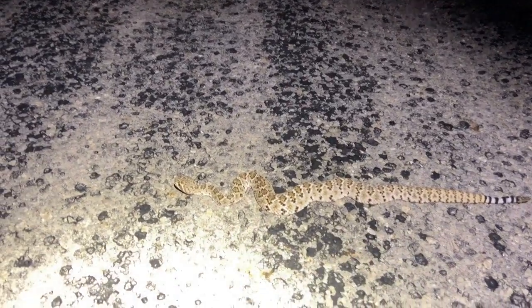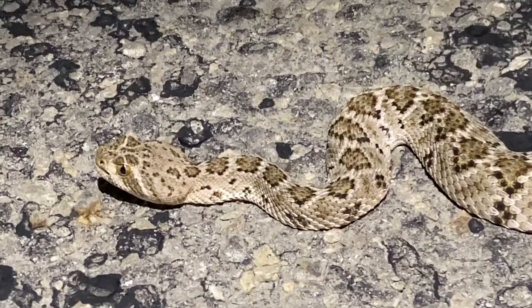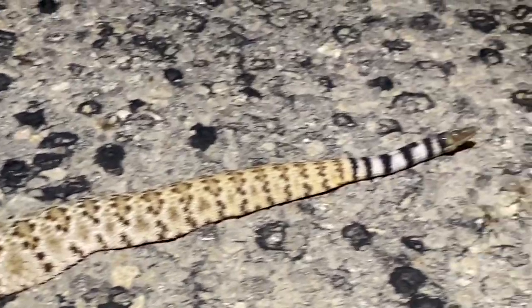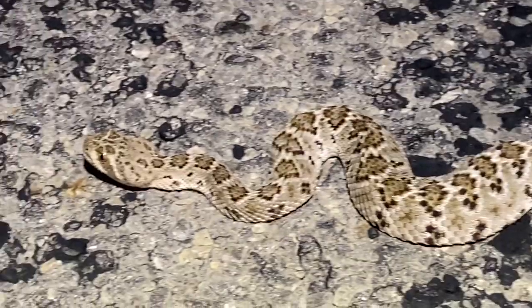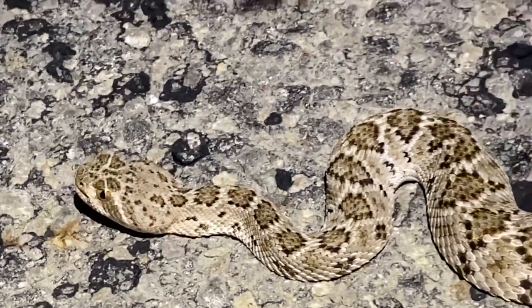We got the first snake on the road. It's a diamondback - probably last year's baby. It's got a couple buttons. Beautiful. Alright, we'll get this guy up the road and keep herping.